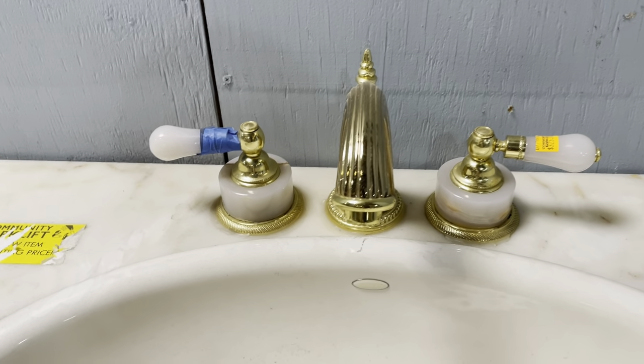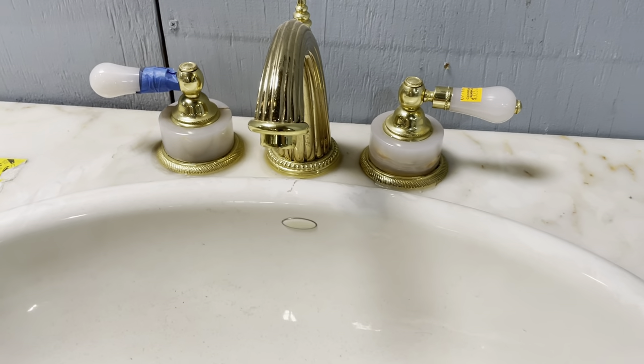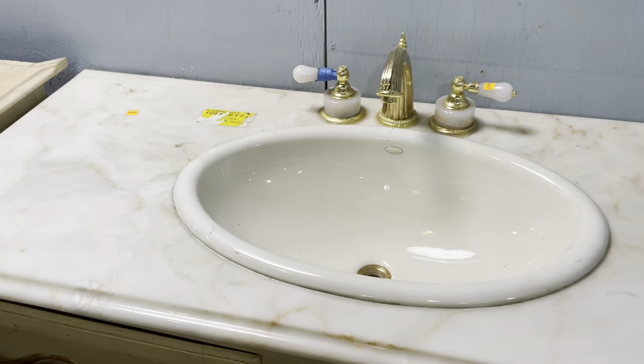Look at the faucets on this one — isn't that wild? I love the milky quality to the countertop, and that faucet stone is really beautiful. This one is $325, and the front has some really cool features as well.